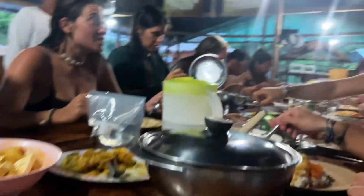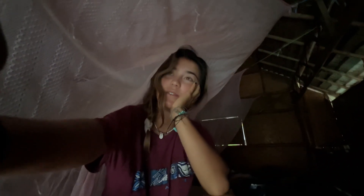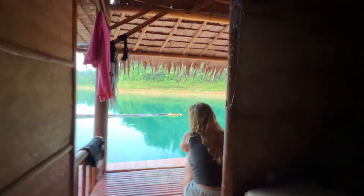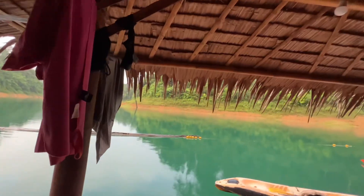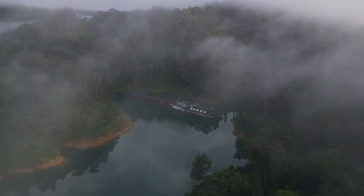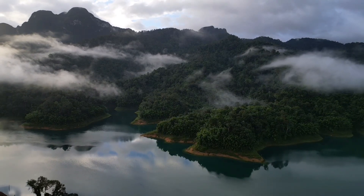Then we had some dinner and played some cards before an early morning. We got a peaceful morning waiting for the rain to stop so that we could go on the safari. It has stopped raining, so it looks like we are about to head to the safari!